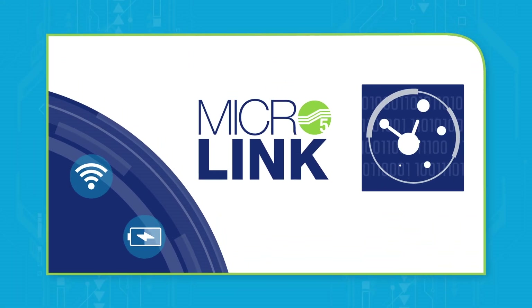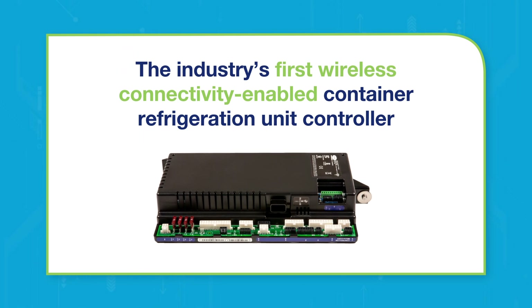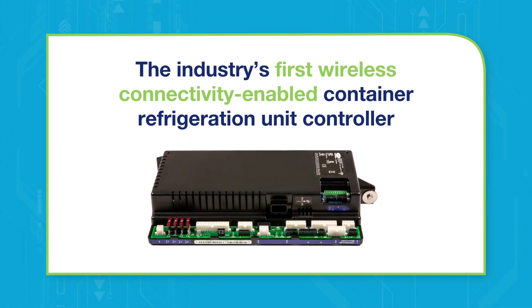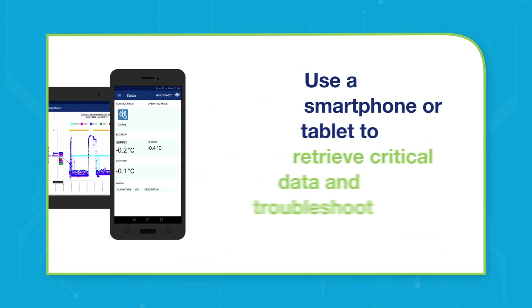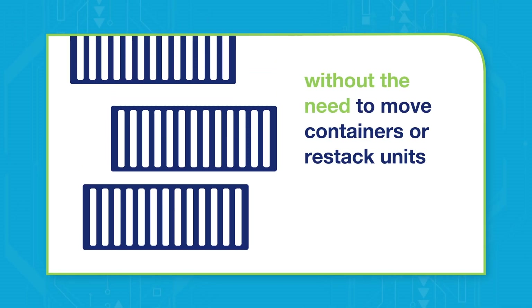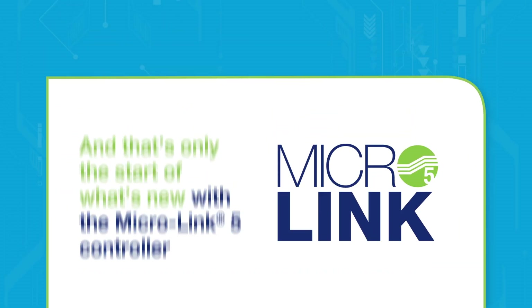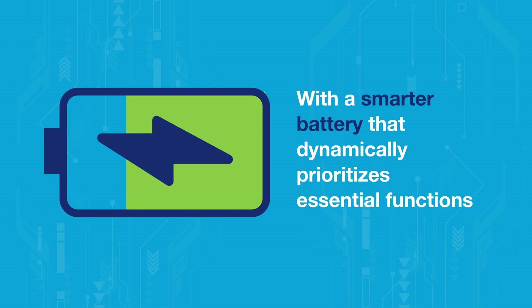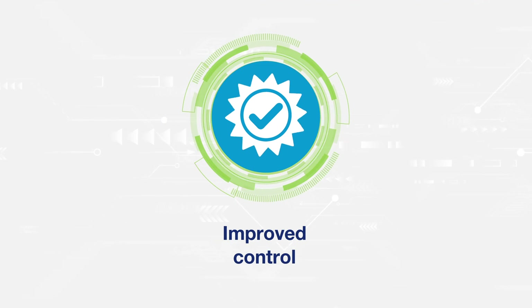We're also delivering a whole new way to take control of your units with the MicroLink 5 controller — the industry's first wireless connectivity-enabled container refrigeration unit controller. When combined with our Dataline Connect mobile app, technicians can use a smartphone or tablet to retrieve critical data and troubleshoot without the need to move containers or restack units. With a smarter battery that dynamically prioritizes essential functions and built-in diagnostics for greater serviceability, the MicroLink 5 controller is using digital technology to provide improved control in every way possible.